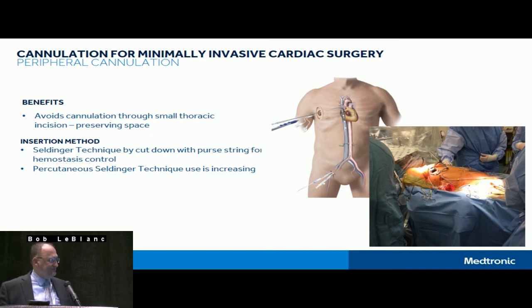With small incisions, the arterial and venous cannula need to be out of the incision because there's simply no room for them. So femoral arterial and femoral venous are frequently used in these procedures — most often in the OR with Seldinger technique so that they have good hemostasis control with purse strings of the vessels. However, some centers are moving towards percutaneous insertion for minimally invasive procedures as well, even in the OR.